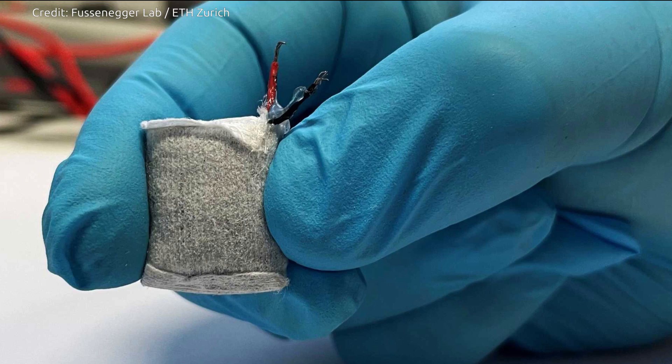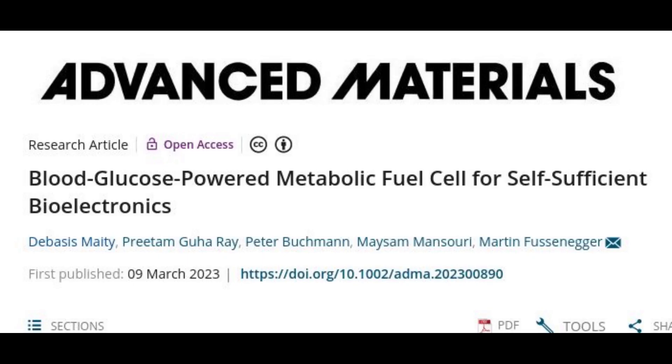This is a prototype, and it is unclear whether it will be brought to market. In type 1 diabetes, the body does not produce insulin. This means that patients have to obtain the hormone externally to regulate their blood sugar levels. Nowadays, this is mostly done via insulin pumps that are attached directly to the body.